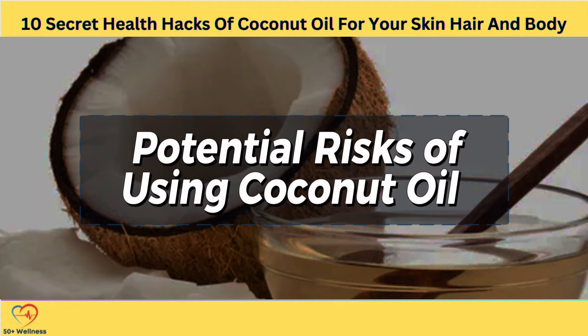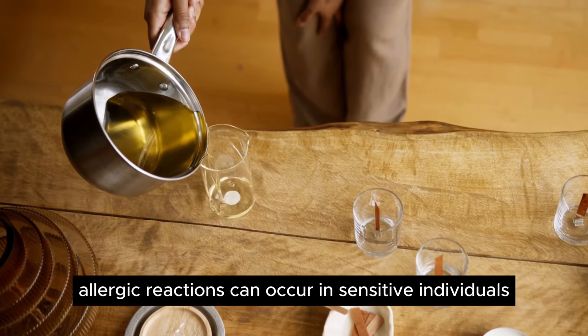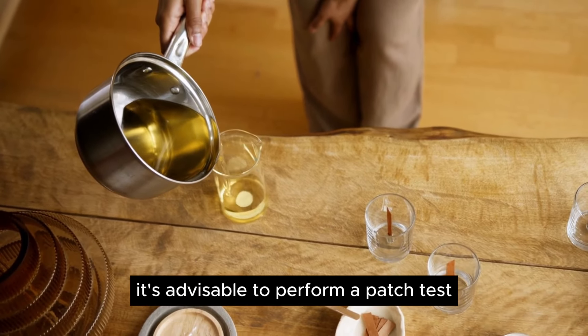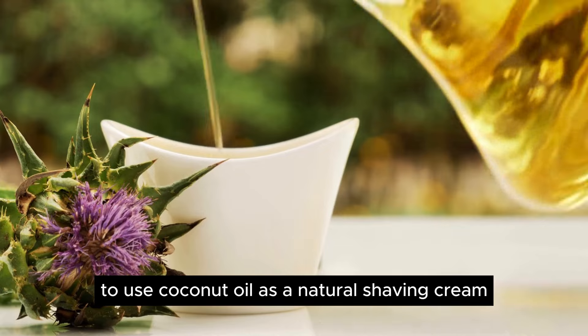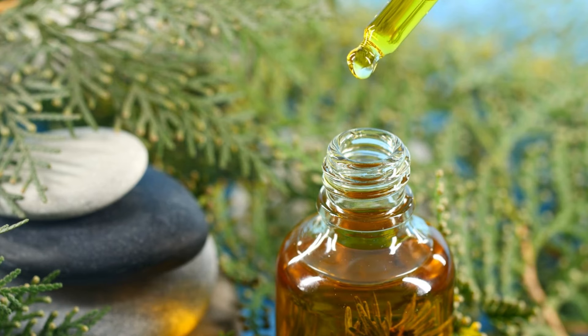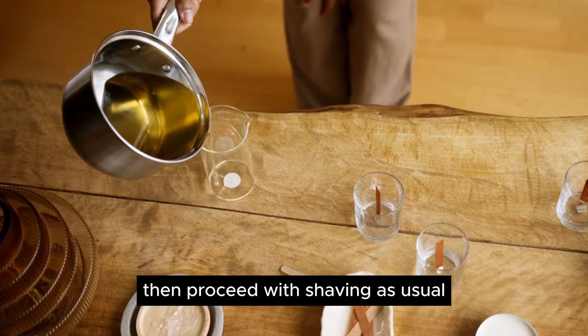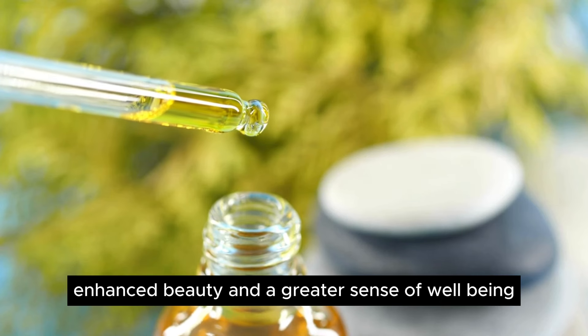Potential Risks of Using Coconut Oil. While coconut oil offers numerous benefits for health and beauty, it's essential to be aware of potential risks associated with its use. Coconut oil is rated as moderately comedogenic, meaning it may clog pores and exacerbate acne in some individuals, particularly those with oily or acne-prone skin. Additionally, allergic reactions can occur in sensitive individuals, leading to rashes, itching, or hives — it's advisable to perform a patch test on a small area of skin before using coconut oil extensively. To use coconut oil as a natural shaving cream, simply apply a generous amount to the area you plan to shave, ensuring the skin is clean and slightly damp, allow the oil to sit for a minute, then proceed with shaving as usual. By harnessing the power of nature's most versatile oil, you can enjoy improved health, enhanced beauty, and a greater sense of well-being.